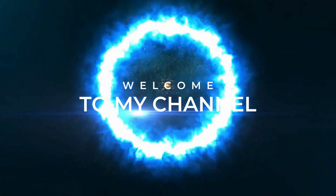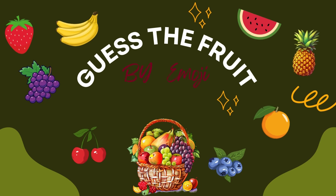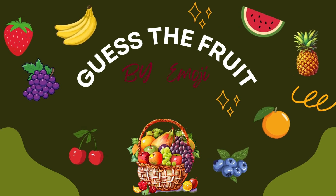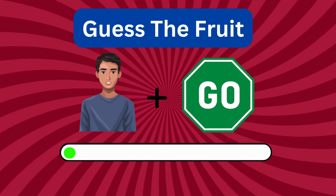Hey, Brainiacs! Welcome back to BrainGate! Today, we've got a fruity challenge for you. It's time to play Guess the Fruit by Emoji. It's so easy.